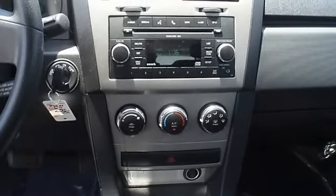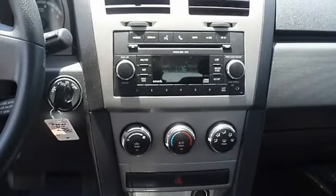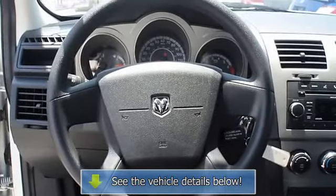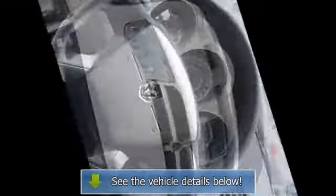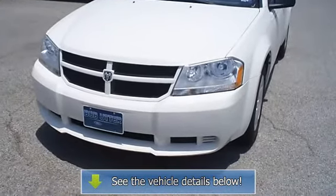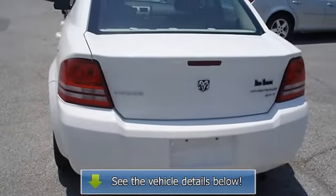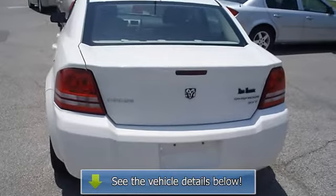View all our inventory with automatic transmission at www.bobutterford.com or www.bobutterkia.com. Call or email Terry Irby, internet relations manager, today. Follow us on Facebook.